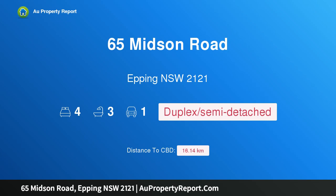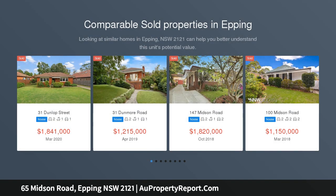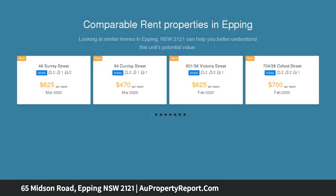I am glad to introduce property 65 Midson Road, Epping, New South Wales 2121. Full brick duplex with luxurious finishes in a sought-after location. Flawlessly presented, showcasing luxurious living and space to entertain, this expansive double brick duplex offers everything you are searching for — the epitome of contemporary living over two levels.